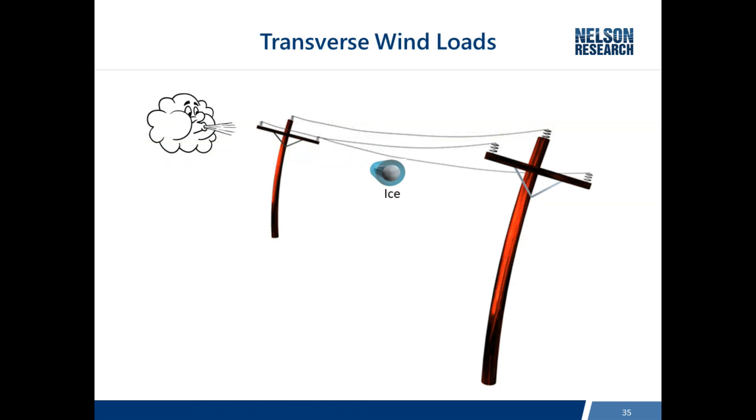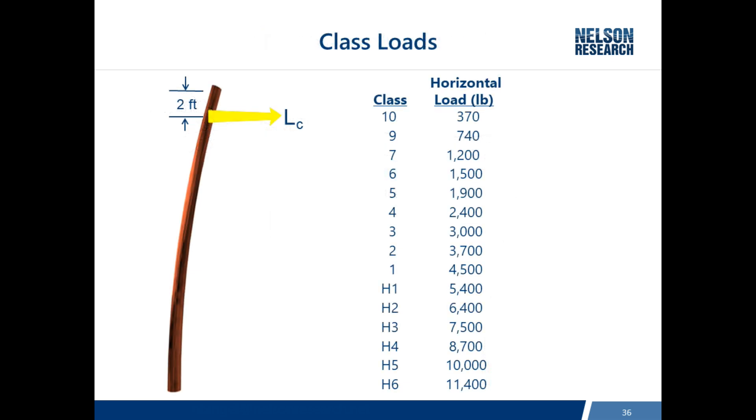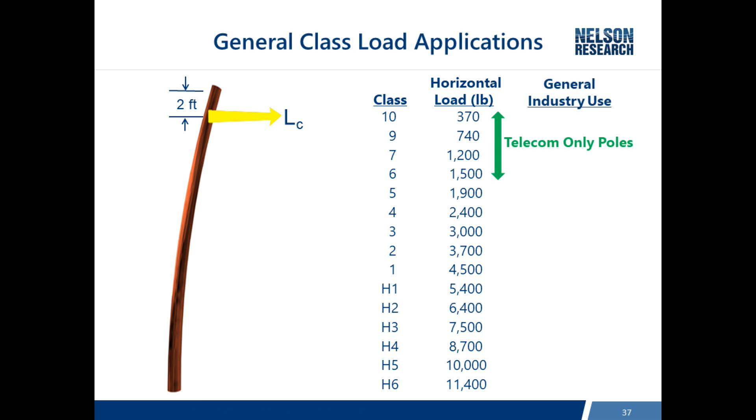Transverse loading means that depending on your loading district, you may need to add ice to the wire size, and the wind then blows perpendicular to the wires. Class loads model and simulate the wind loads on the pole, assuming a cross arm is one or two feet from the tip. The full range of classes runs from class 10 to H6. Lower-loaded poles like class 7 at 1,200 pounds typically carry only telecom — no electric. Common distribution poles fall in class 5 through 2, and transmission poles range broadly into the higher-capacity classes.